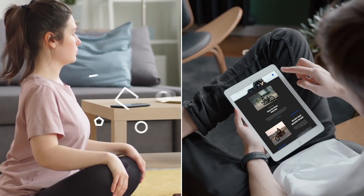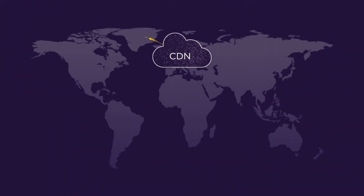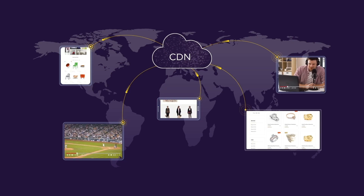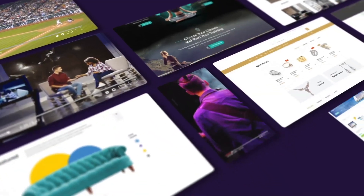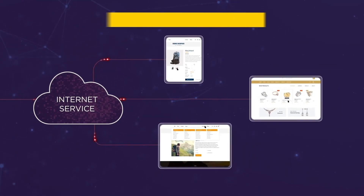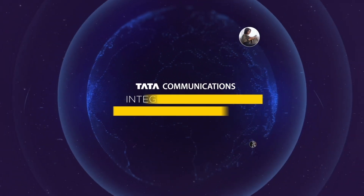From streaming to shopping, today's consumers have a need for speed. And content delivery networks have become the go-to for businesses looking to keep up. But operating effectively at speed means having the security to stay in control. And as more business-critical applications move online, your operations are increasingly vulnerable to ever more sophisticated attacks.